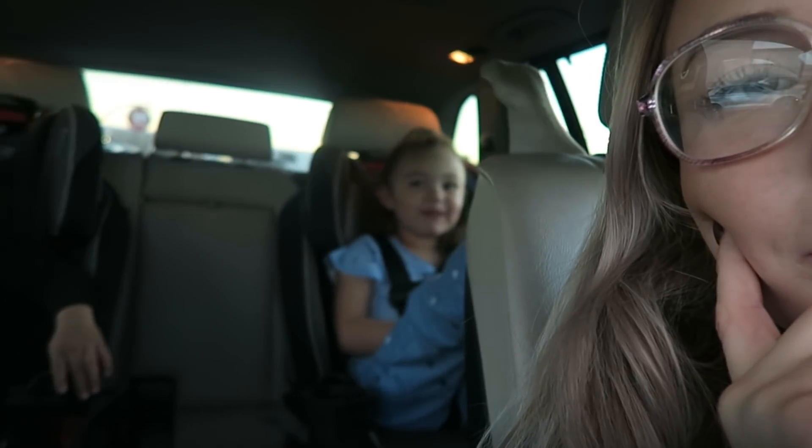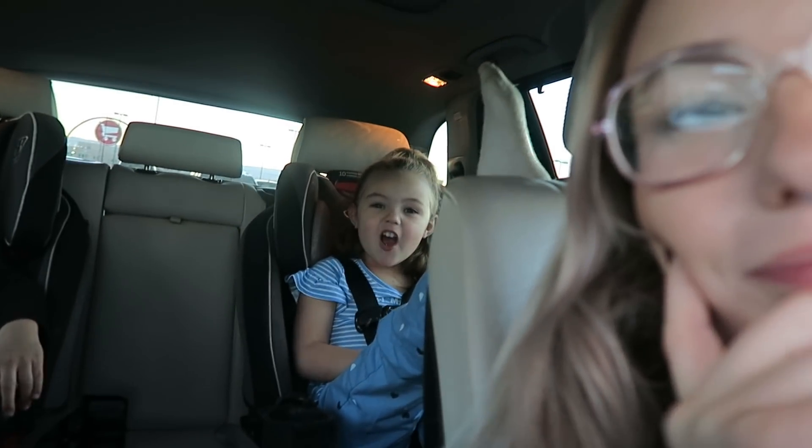We just got to Target. I have to grab a couple of things for dinner and then I also have to go to Old Navy because I have a return. Neither of the kids have napped so taking two kids into Target — I'm not looking forward to it.